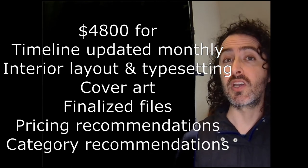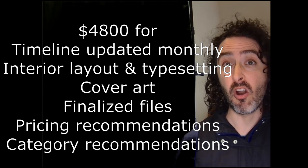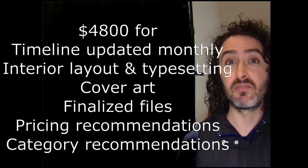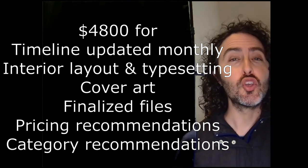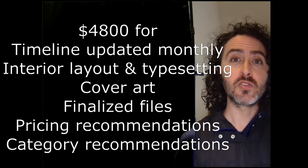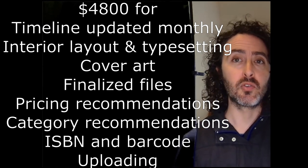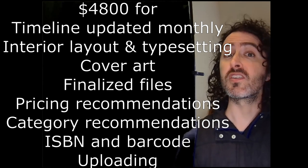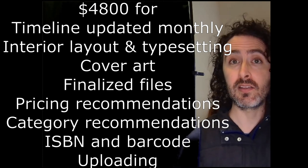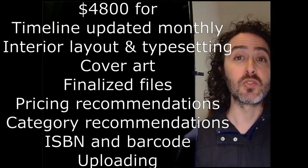It also covered book pricing recommendations and book category recommendations. On the topic of categories — there are a ton of them, ranging from metaphysical and visionary fiction to humorous dark comedy; it seriously gets really niche. The fee also covered assigning ISBNs to the various book formats, barcode for the back cover, uploading print and e-book copies to Kindle Direct Publishing and Amazon, IngramSpark for extended distribution for print — meaning bookstores can order directly from IngramSpark — and also Draft2Digital. It also covered activating the book listing on Amazon and all online IngramSpark retailers.